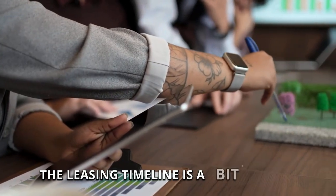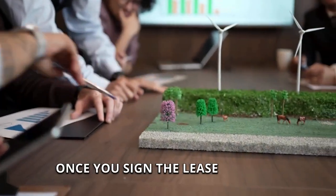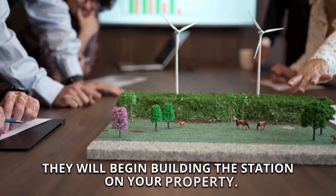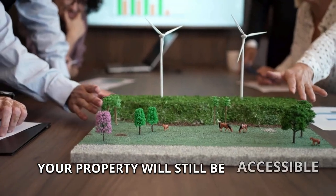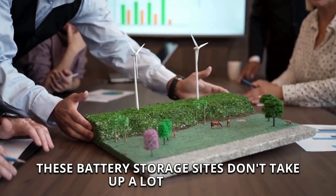The leasing timeline is a bit different than other renewable energy projects. Once you sign the lease with the battery storage developer, they will begin building the station on your property. Your property will still be accessible to you since these battery storage sites don't take up a lot of space.